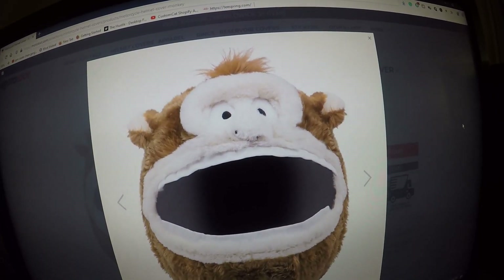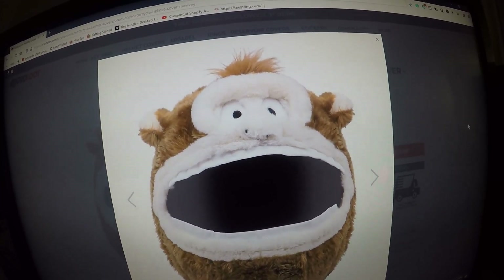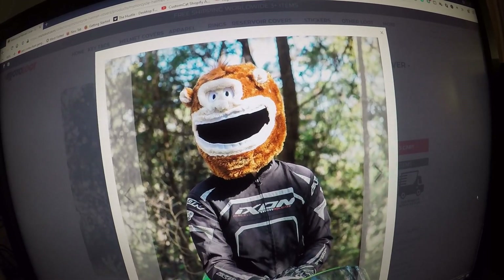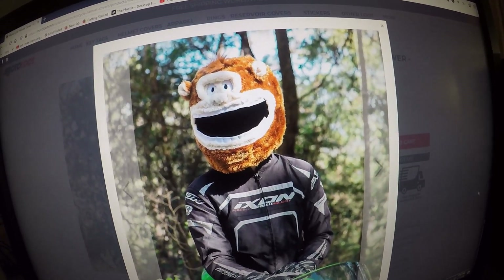This is the monkey motorcycle helmet cover. The cover is mostly light brown. This is what the monkey motorcycle helmet cover looks like on the motorcycle rider.